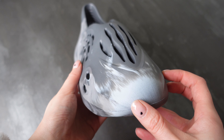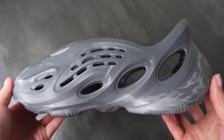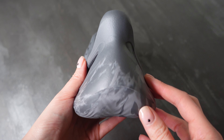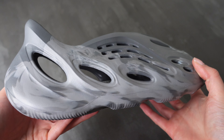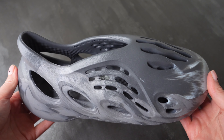We have the standard Yeezy Foam Runner silhouette. As you can see, there's a beautiful gradient of colors — gray merging into a lighter shade of gray, a gradient swirl effect. I absolutely love that it is gray; I think it makes it a much more wearable shoe. Inside, we have a sticker indicating this was made in January 2023.